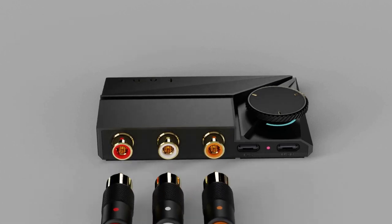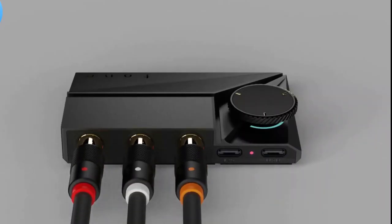The USB Type-C port makes it easy to charge the amplifier, and the lithium-ion battery provides long battery life.